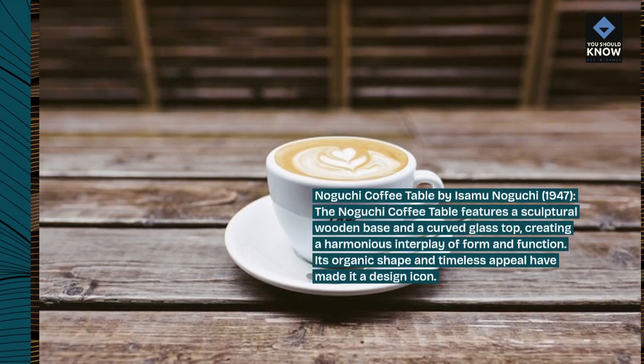Egg Chair by Arne Jacobsen, 1958. The Egg Chair is a mid-century modern classic, known for its sculptural form and enveloping shape. Its distinctive silhouette and plush upholstery make it a striking statement piece.